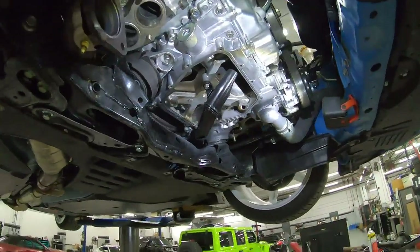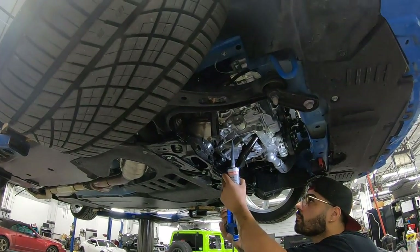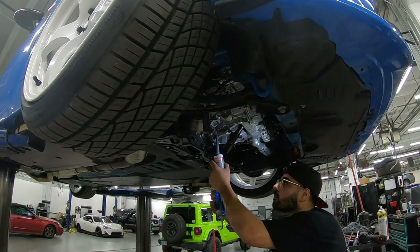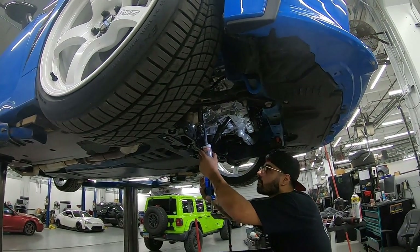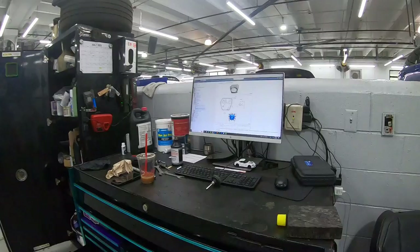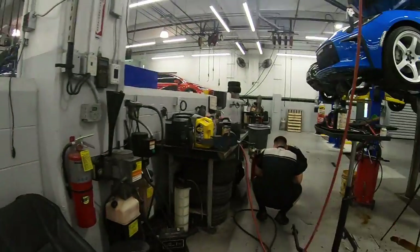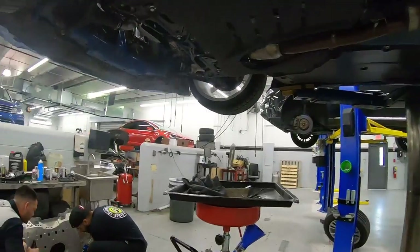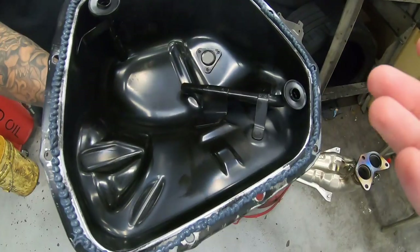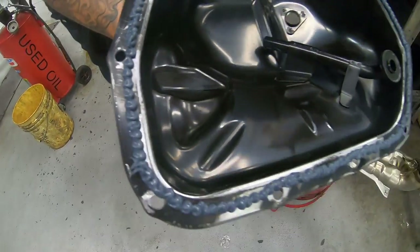Frankie is putting the bead of RTV silicone back on it now — a thin layer all the way around — so we can close the oil pan back up afterwards. If you guys are doing this yourself, there's actually a little diagram as to how it's supposed to be applied right there on the pan. Frankie just got the bead all laid down on the oil pan, making sure there's some all the way around.